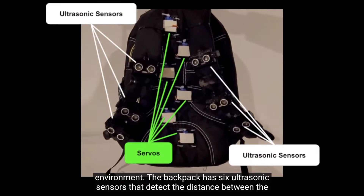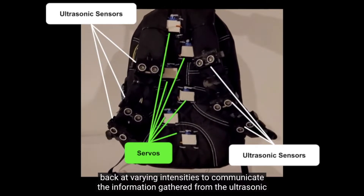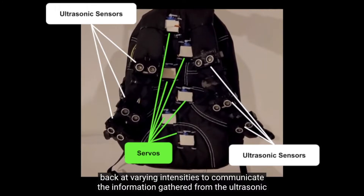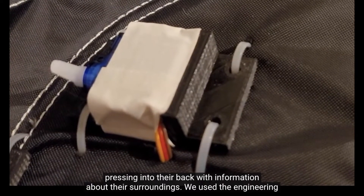The backpack has six ultrasonic sensors that detect the distance between the wearer and surrounding obstacles. Six servos mounted on the backpack press into the user's back at varying intensities to communicate the information gathered from the ultrasonic sensors to the user. Over time, the user will begin to associate the position of the servos pressing into their back with information about their surroundings.